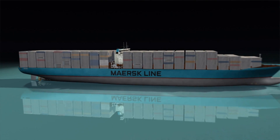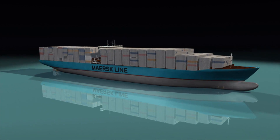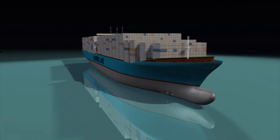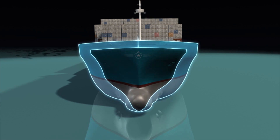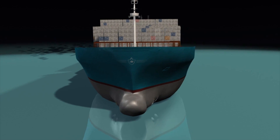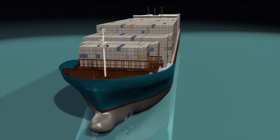While the new EEE class is only a few meters longer and wider than the current world record holder in size, it offers no less than 16% more container space due to its wider, more bulbous bow. The wide body allows room for an additional row of containers.